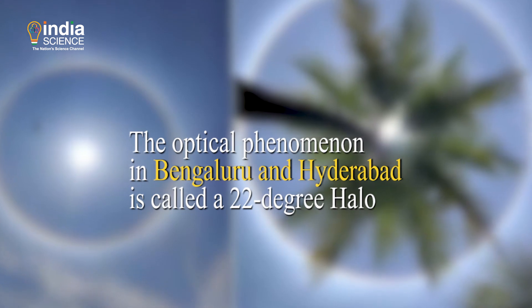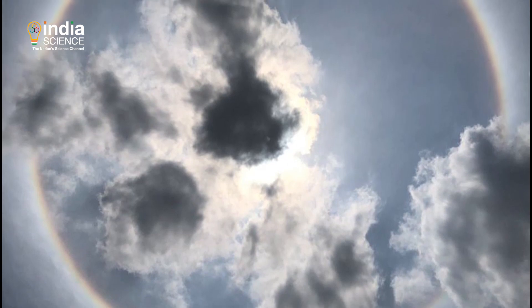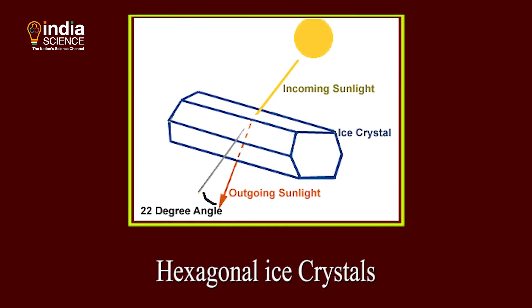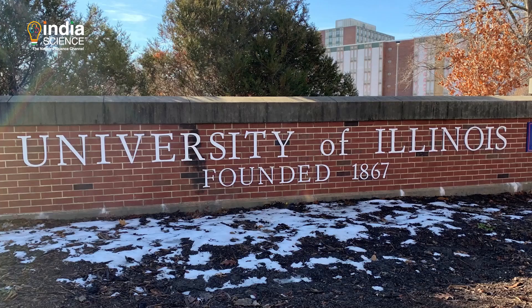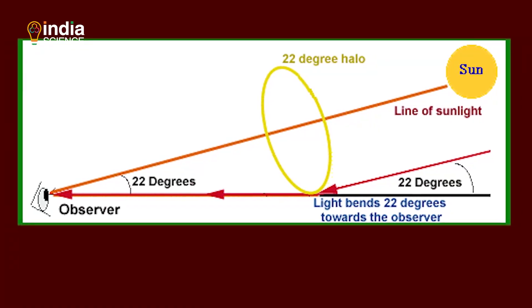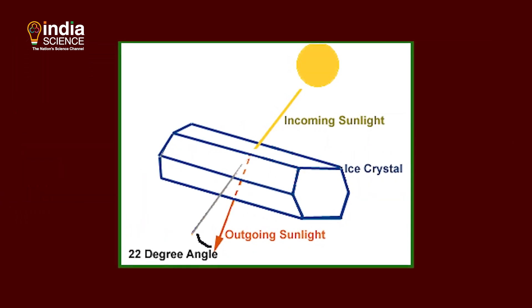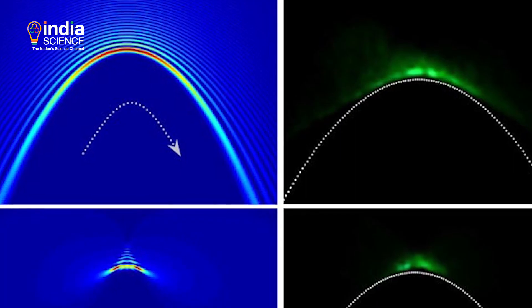The optical phenomenon in Bengaluru and Hyderabad is called a 22-degree halo — it is a ring of light 22 degrees from the sun. It is formed by hexagonal ice crystals with diameters less than 20.5 micrometers, according to the University of Illinois. As light passes through the ice crystal, it experiences two refractions: the first bending of light appears when the light enters the ice crystal, and the next when it leaves. This bends the light by 22 degrees from its original direction, producing a ring of light.